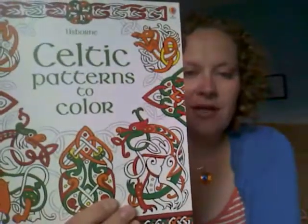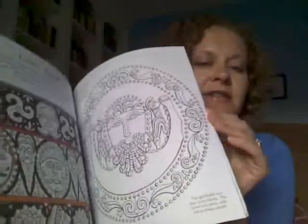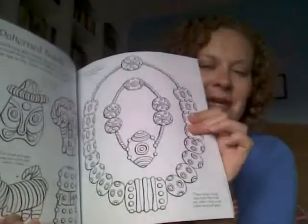This is Celtic Patterns to Color, and if you're familiar with our coloring pages, it's just as detailed and beautiful as you would expect. The reason we have this is because the big trip that Usborne consultants can earn this year is a trip to Ireland, so they gave this to us when they announced the trip — which was very exciting. This is the page that a lot of consultants are using as their trip tracker to track their points for earning the trip.